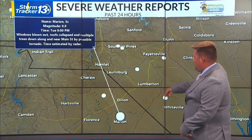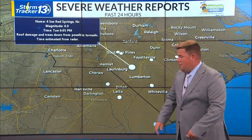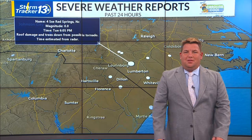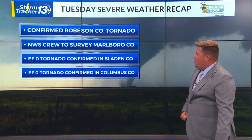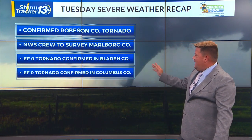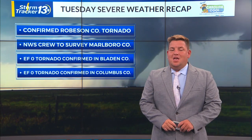Not only did we see it there, but we also saw some damage in Marlboro County — we'll see a storm survey there tomorrow. We've had numerous tornadoes confirmed into the southeastern North Carolina area as well. The survey will conclude tomorrow: Marlboro County confirmed tornado, Robinson County EF0, Bladen and Columbus County. And Frank, you'll be watching the radar.